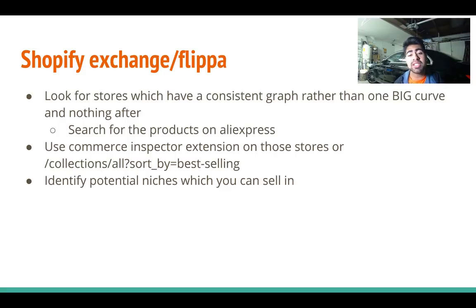Those were the three specific ways to spy on stores: eBay Explore, eBay Advanced Search, and Shopify Exchange or Flippa. Use these techniques to see what's out there and what's selling so you can benefit. If you haven't looked at my Facebook ads course, it's currently on sale for fifty dollars off — use the code 'thankyou50.' I'll see you guys next time.